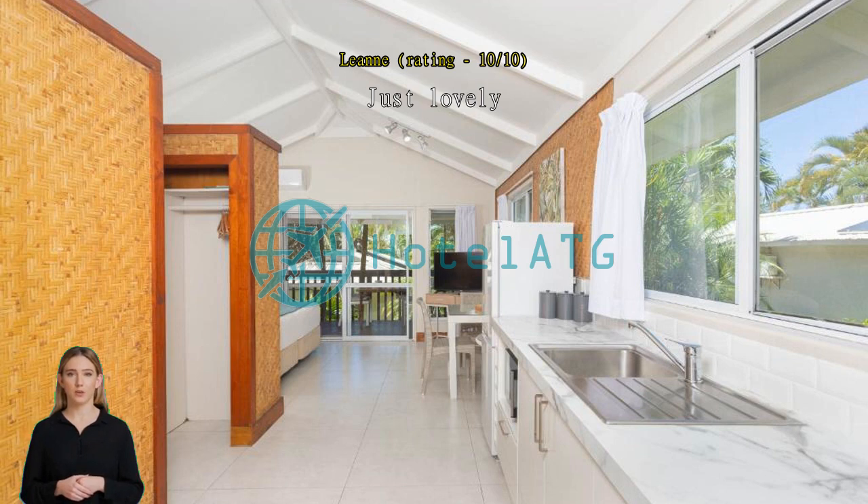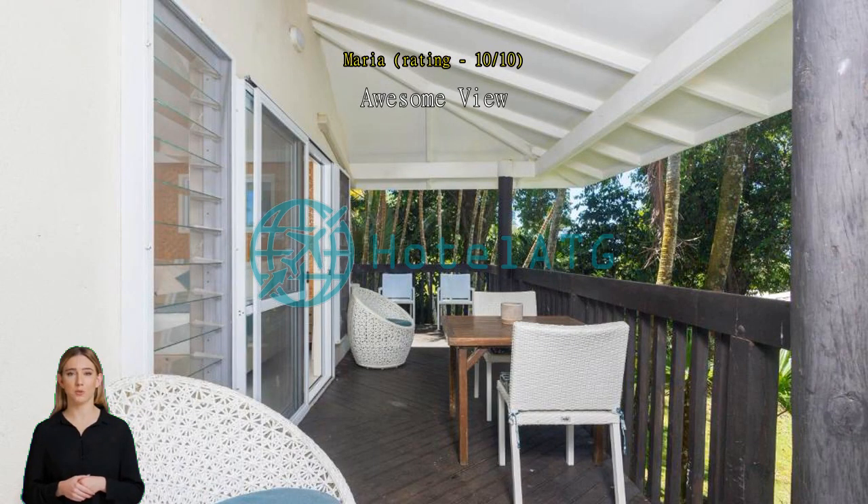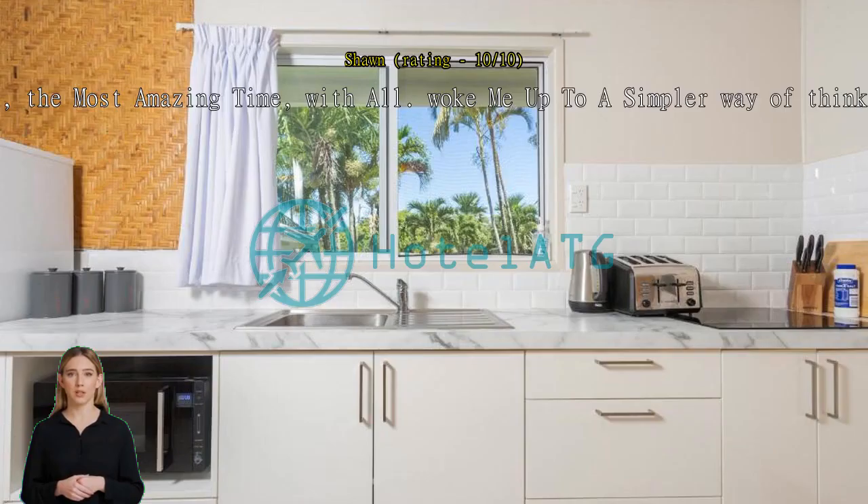Awesome view, highly recommend this beautiful place to stay while on holiday — convenience to stores, restaurants, hire vehicles and beach. Thank you. Had the most amazing time. Woke me up to a simpler way of thinking. Just loved every moment, wish I stayed for months.